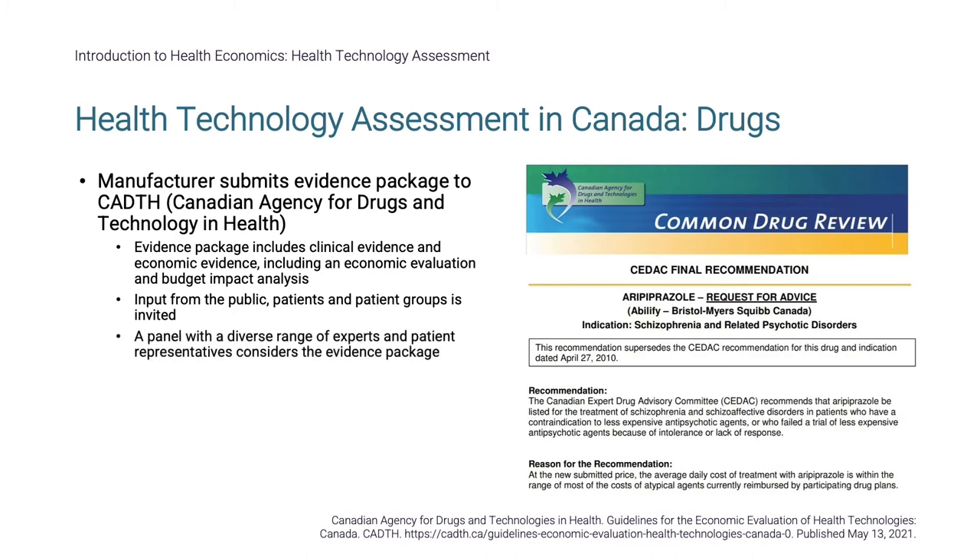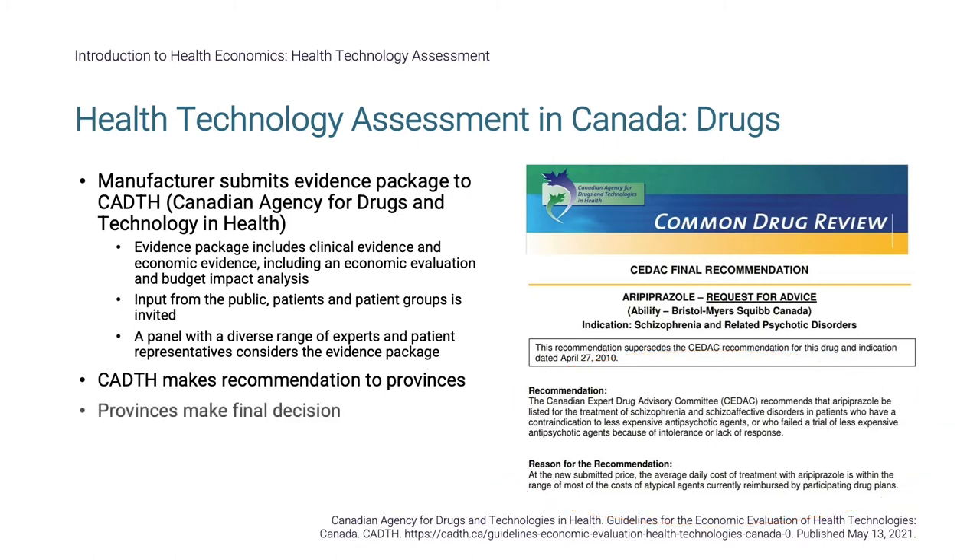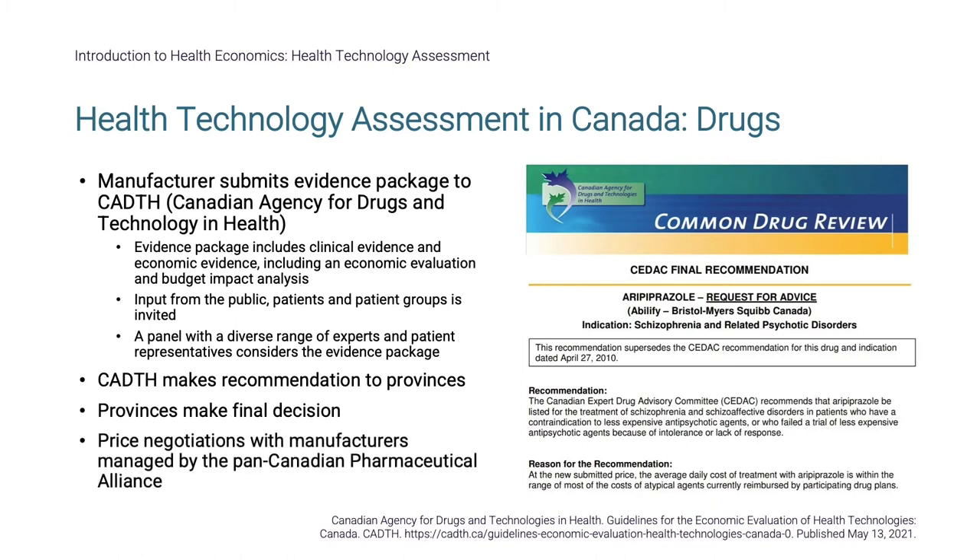A panel with a diverse range of experts and patient representatives considers the evidence package. CADTH makes a funding recommendation to the provinces; all recommendations and reasoning can be found on the CADTH website. Provinces will each make the final decision on when and how to reimburse. Price negotiations with manufacturers are managed by the Pan-Canadian Pharmaceutical Alliance, with this process usually taking place in parallel to the HTA review.